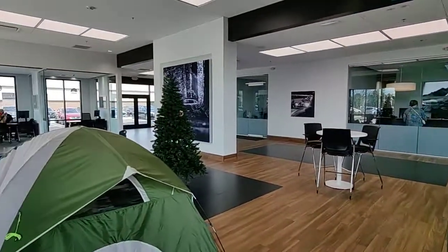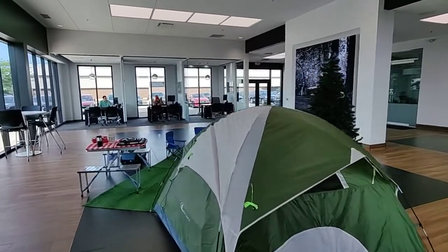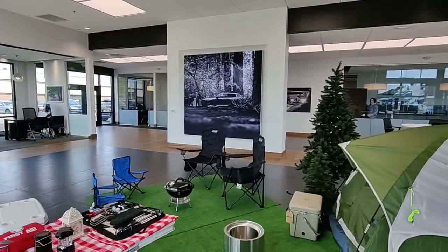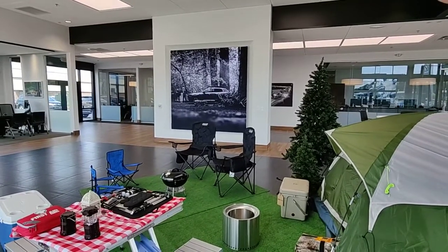Over here to the left, we have a camping section set up inside the dealership. The new CX-50 is great for off-road use, so we created a little camping scene inside so you can see what kind of things can be carried in the back end of your CX-50.